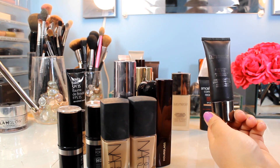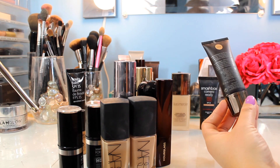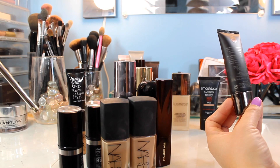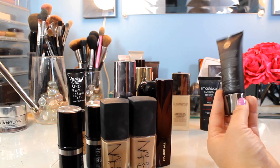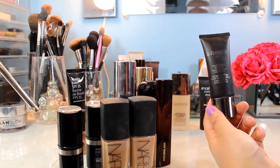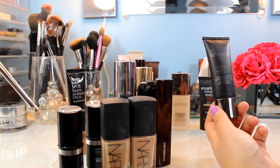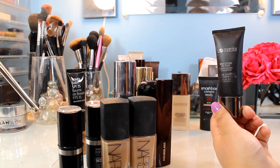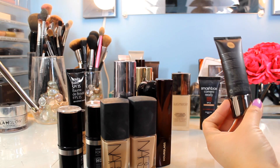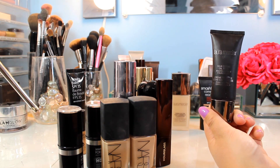Next is the Laura Mercier Silk Cream Oil-Free Photo Edition Foundation — that's a lot of words for one foundation. You get a standard 30 mils, and I have it in the shade Suntan. This is a foundation that just kind of sits in the middle for me — I don't hate it, I don't love it. There are two versions: a more matte and a more glowy one. I have the matte version. It's an okay foundation, but there are others I'd recommend before this one.